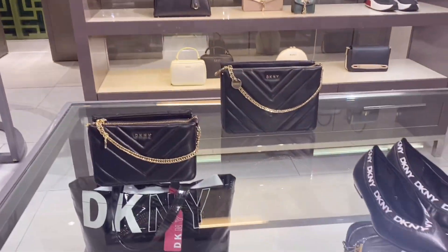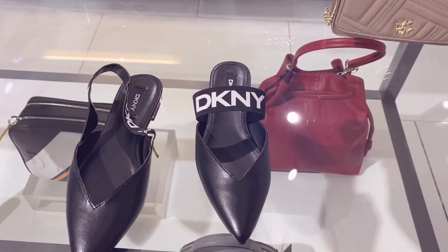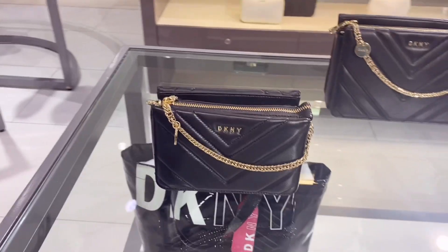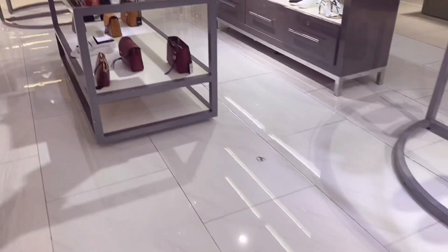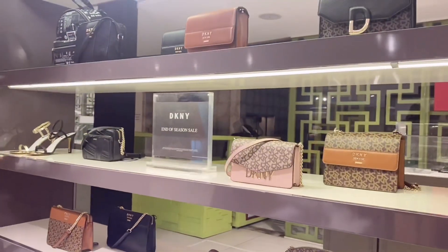Dito naman kami sa DKNY. Tignan niyo, sobrang ganda niyan — 5,000 siya. Ito yung cute. Ito daw mga naka-sale.